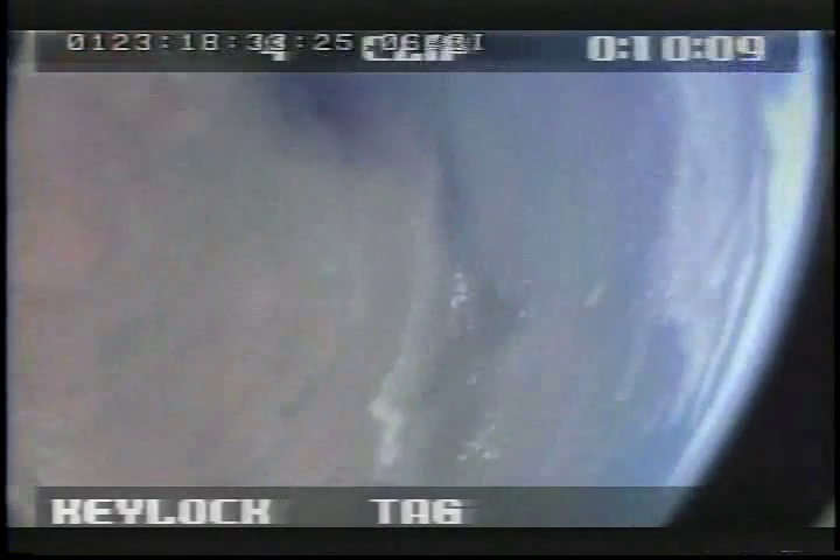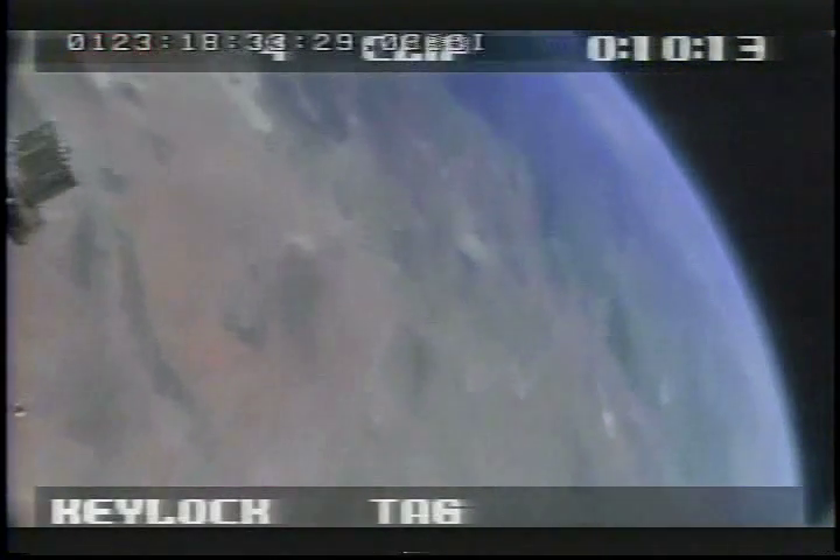D-spin. I see the spin. There's D-spin. So the vacuum valve did open. The CCD heaters are off. Payload separation — the video power is on.